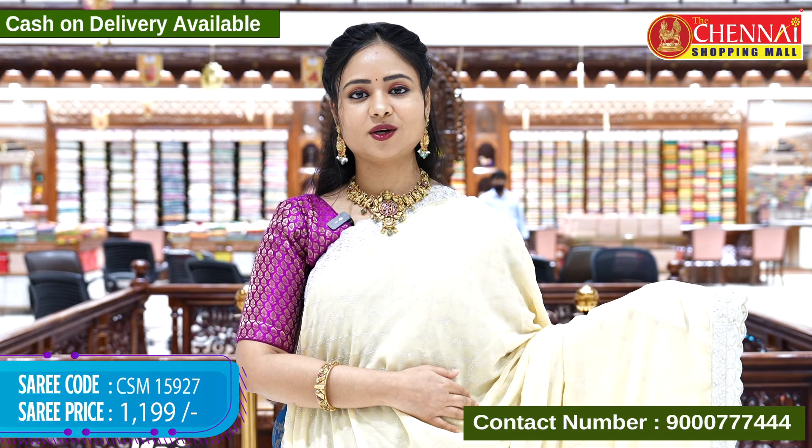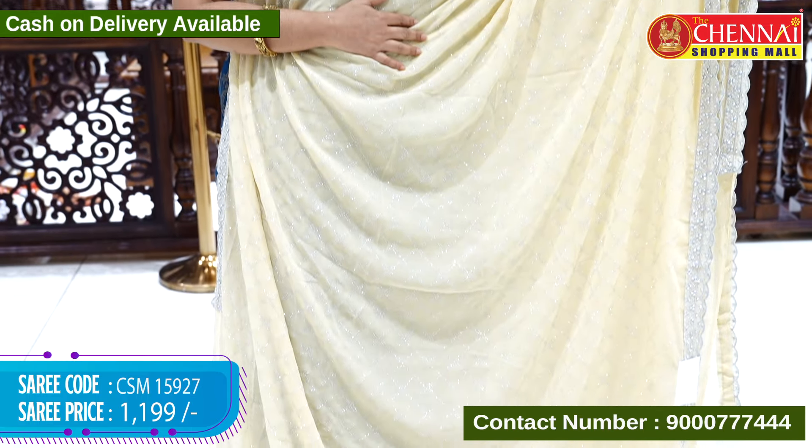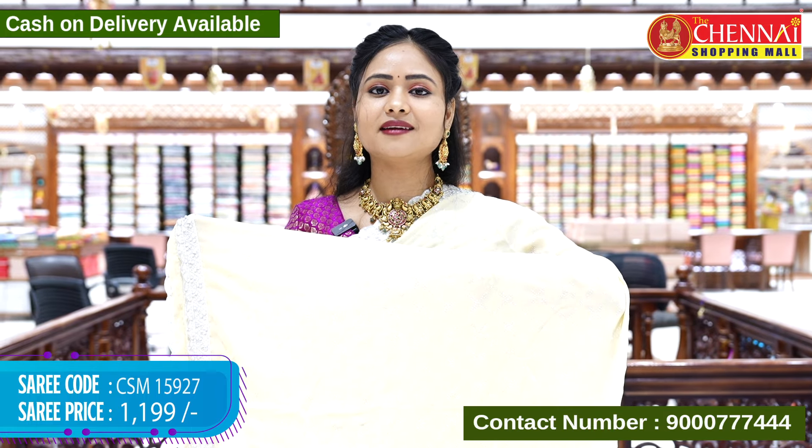The next sari is a cream color — the last sari in this design and also the last sari of this episode. It has a contrast blouse. Sari code CSM 15927, cost Rs. 1,199. To purchase from this collection, visit www.thechennaishopping mall.com and do online shopping.